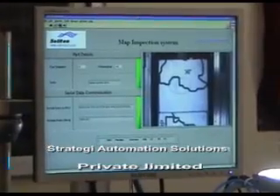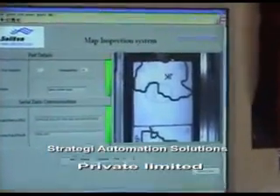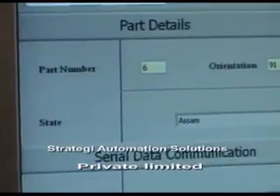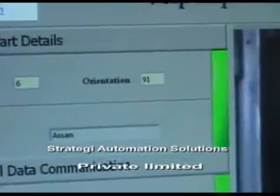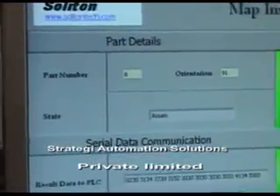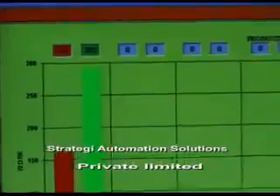This is the 3 megapixel camera. A similar exercise has been done to train the part so it can know which part it is and what its orientation is. Here is Jammu Kashmir shown as part number 6 with an orientation of 90 degrees. This information is passed to the PLC on the serial port.